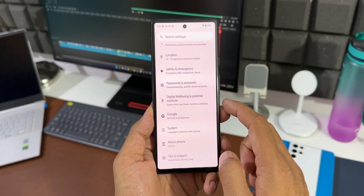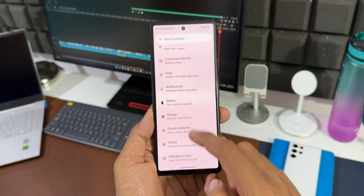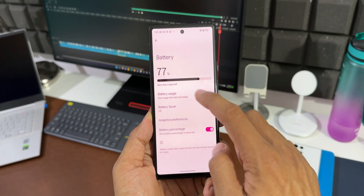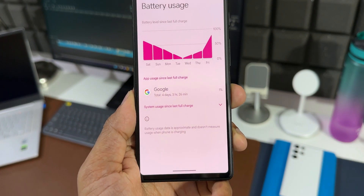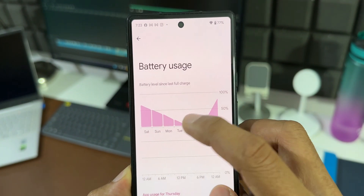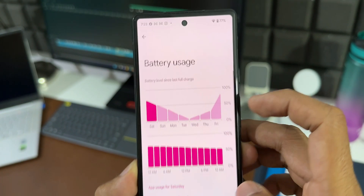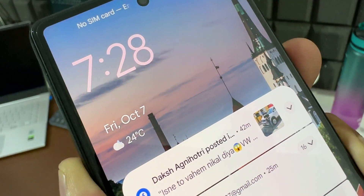The next one is a major change in the battery statistics department. Earlier on Android 12, the phone was showing battery usage statistics for the last 24 hours. Now they have brought back the feature that shows battery usage for applications since the last full charge, which enables us to know the exact battery consumption by a particular app since the last full charge. That is awesome.